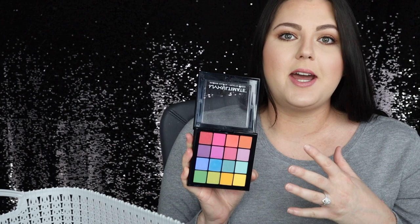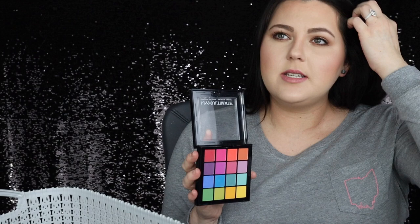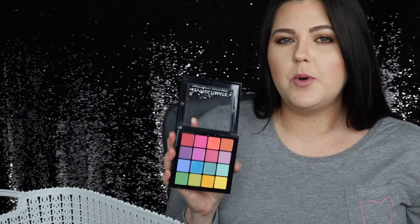Next I have this NYX Ultimate Shadow Palette — it's USP 04 Brights. I remember I got this because I wanted to have some bright eyeshadow in my collection because I didn't really have any. But as you can see, I didn't really use it. I love the idea of playing with colorful shadow, but I don't do it that often. I just feel like I don't really have anywhere to wear it.